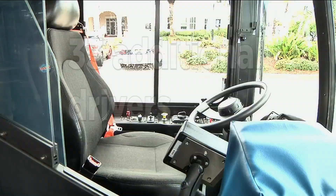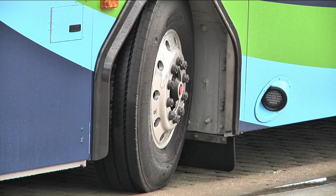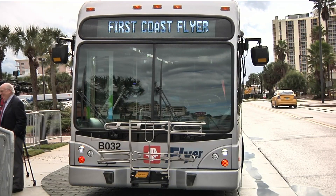Along with new buses, JTA hired 33 additional drivers to cover the expanded route. The project costs more than $30 million, with half covered by federal funding.